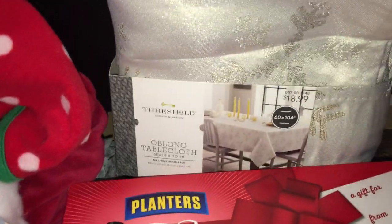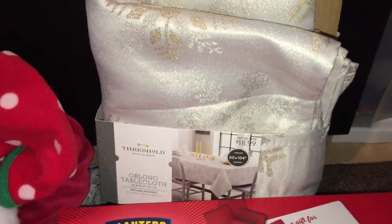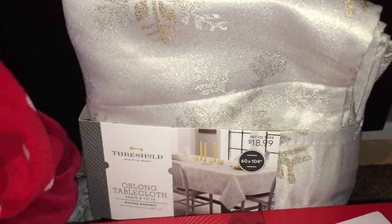Next is this Threshold Oblong Tablecloth. It used to be $18.99, and when I scanned it, it rang up for $1.89, which is a pretty, pretty good deal.